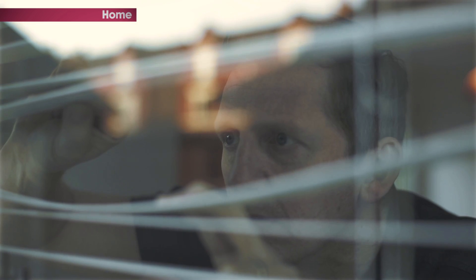Whether it's net curtains, blinds, rearranging the layout of your house, or just good storage — there are plenty of ways to keep valuables hidden from view.